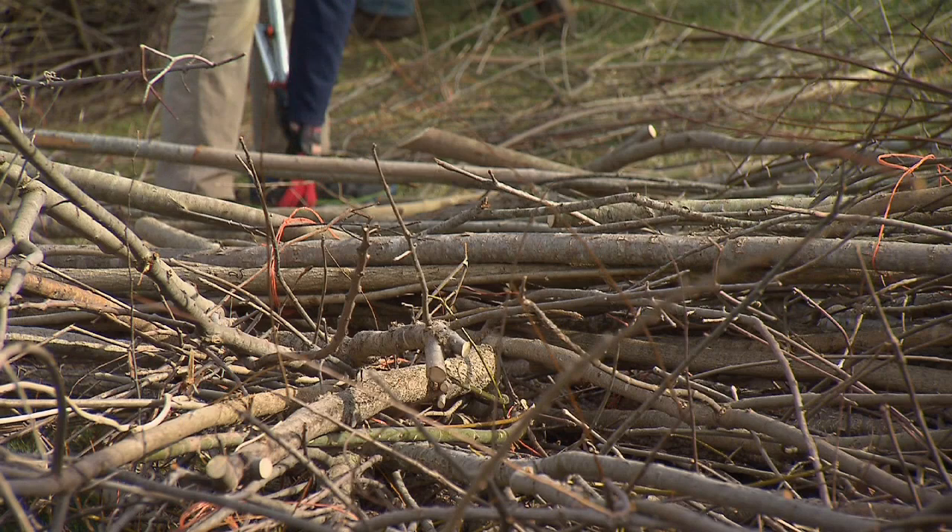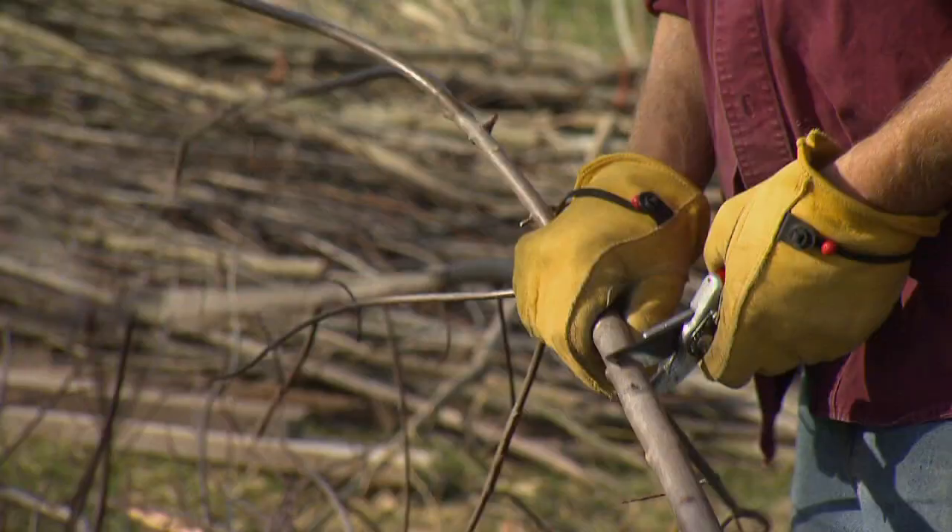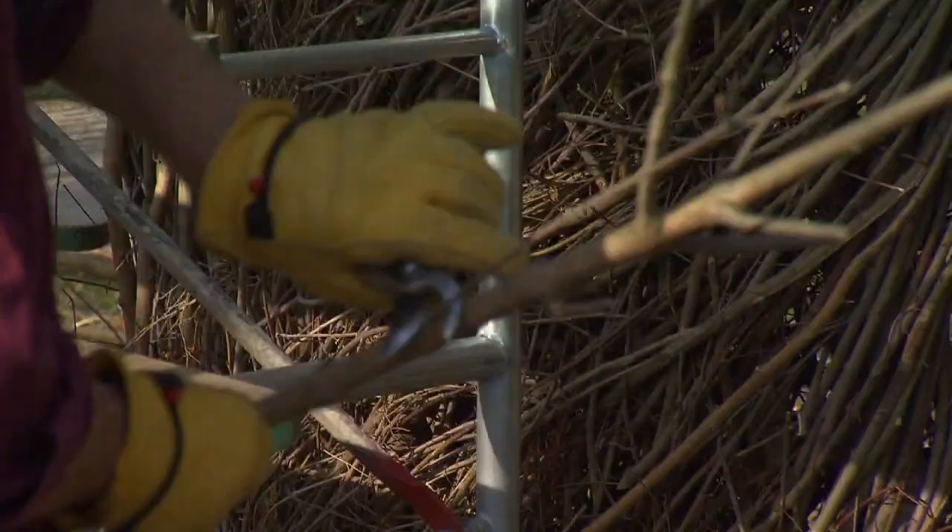I work with saplings. Kids know everything about saplings — it's a weapon, a tool, a piece of a wall, a magic wand, a drumstick. We've all had that experience as children about playing with sticks.